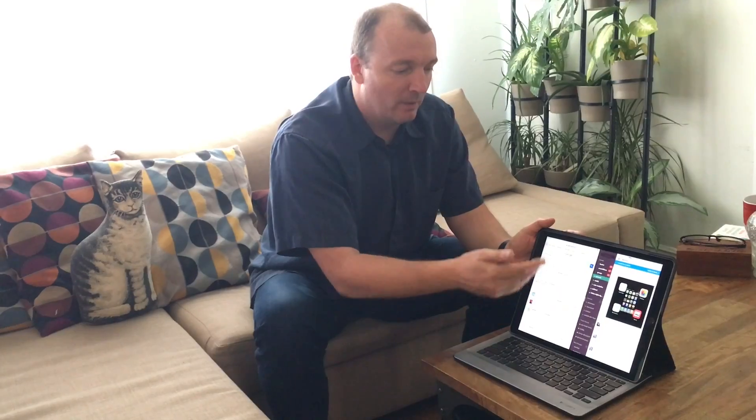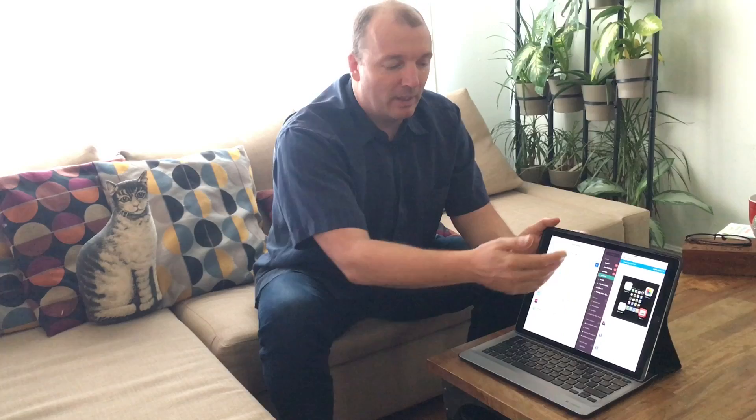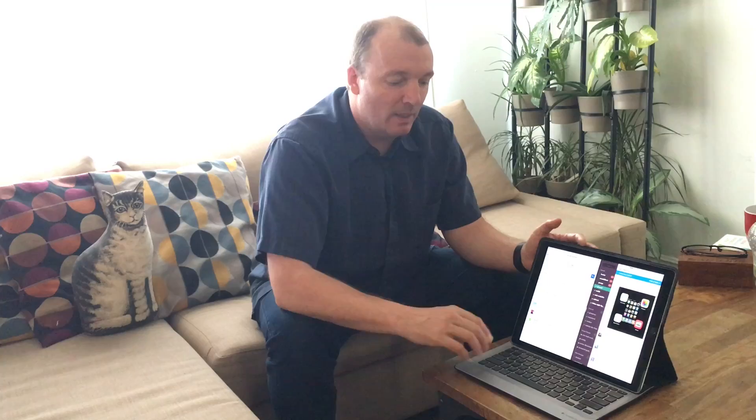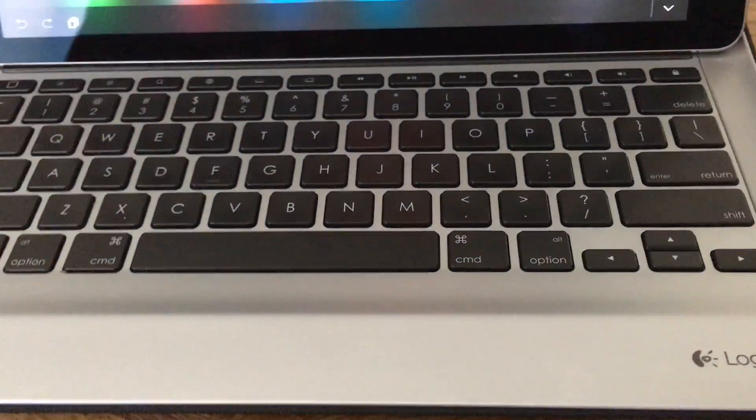I can now have two windows open — I've got Safari here and Slack here. I can have Safari and a word processing document and instant messages. It's much more productive. But in order to unlock that productivity, you really do need a keyboard. You can't do this if you have a soft keyboard that comes up and covers half the screen.